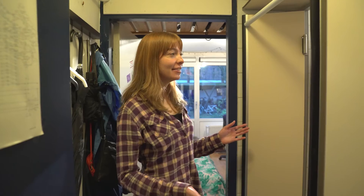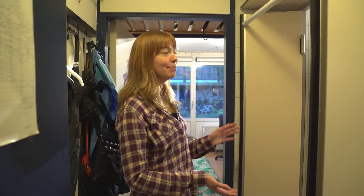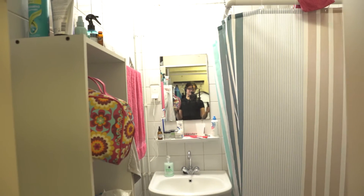So this is my room and the first thing you will see on the right is my bathroom, which is kind of small and you will see yourself in the mirror. But it's a really nice bathroom.